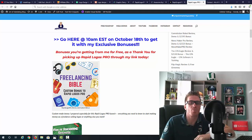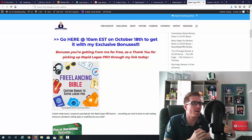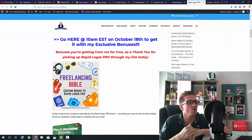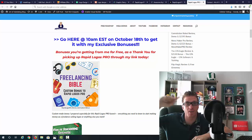That's my Rapid Logos Pro review — I hope you enjoyed it. If you have any questions, leave a comment on my blog or YouTube channel. The first link in the description takes you to the sales page, the second to my blog and full written review. Please give it a like, and subscribe to the channel if you're not already — I'm always recording review videos on making money online. I'll see you when Rapid Logos Pro goes live on October 18th at 10 a.m. Eastern.